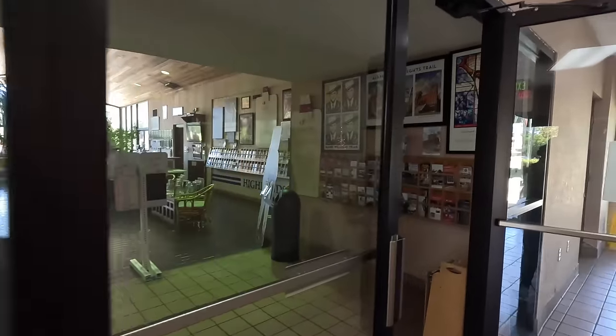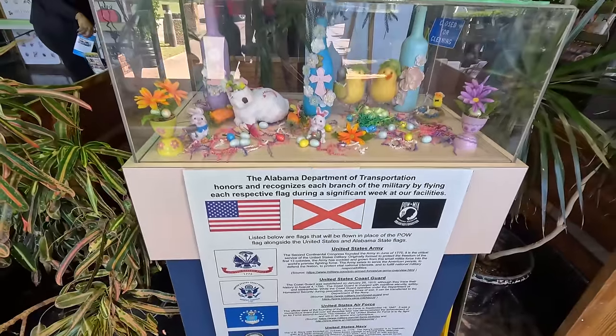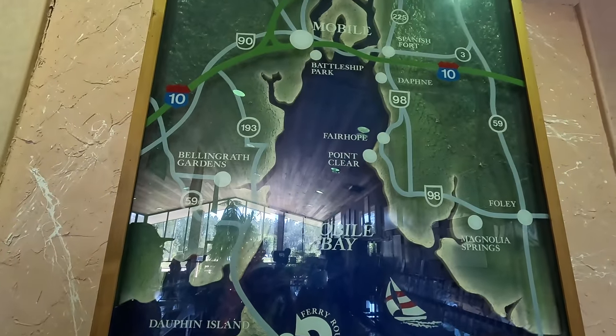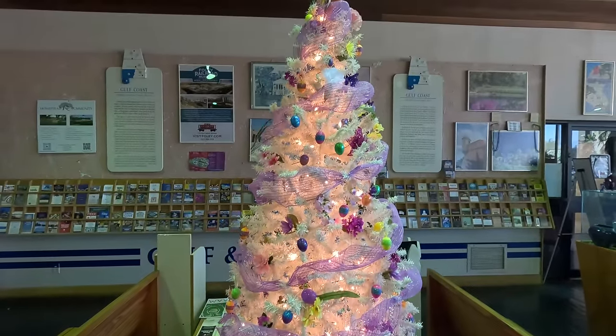We love to stop at state welcome centers because often they'll have a welcome-to-the-state sign, which is cool. And they'll often have a welcome center like this with a ton of brochures, coupons, things to do, cool displays featuring state-specific flora and fauna, and they usually have clean restrooms. It's just a great place to stop when you're road tripping.